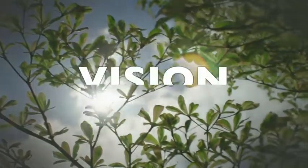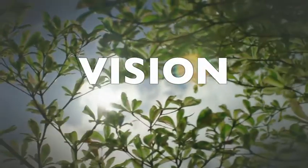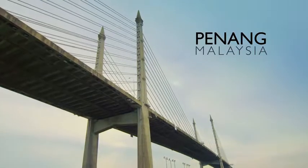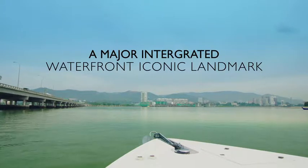We went around, we looked at Sydney, Hong Kong, Singapore. We realised Penang being an island surrounded by water, but still there is a lack of one major integrated waterfront iconic landmark. So this location has to be it.